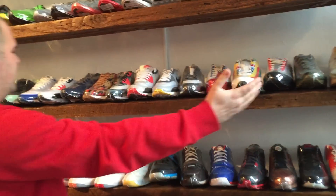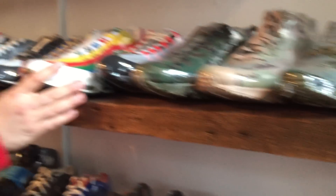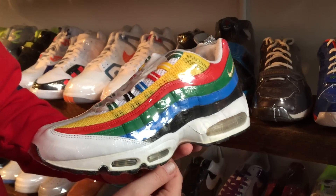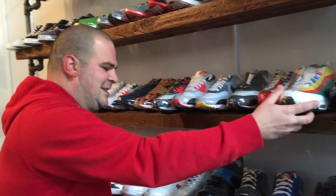We got some pretty cool Air Maxes here — some 1s, some 90s, 95s. Camel pack. This is a sleeper right here. This shoe was inspired by the Olympic rings, the various colors of the Olympic rings. It came out in 2004 along with the Olympics. Every time the Olympics come around, Nike will customize a bunch of cool shoes, and they did it here with these 95s.